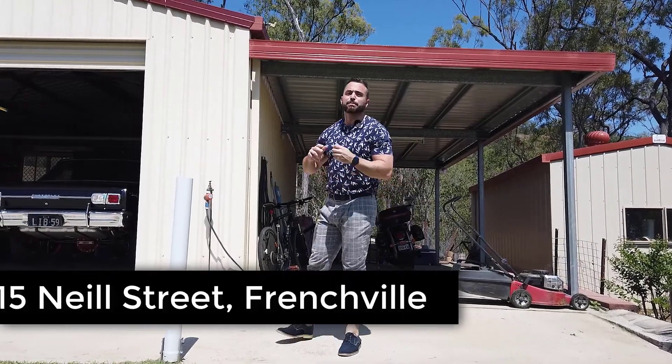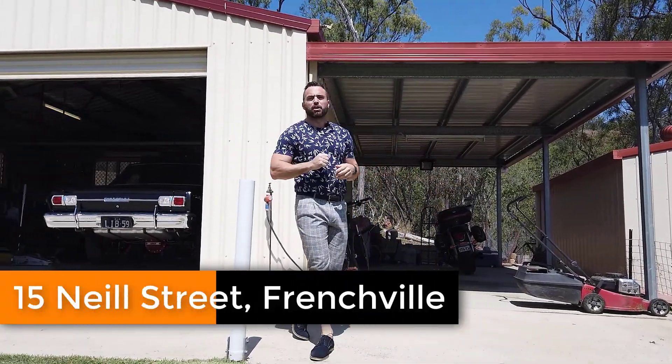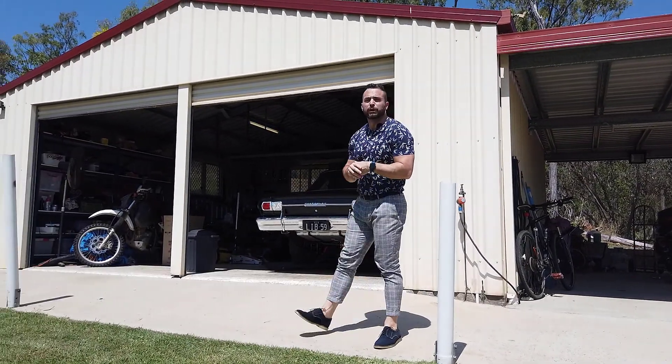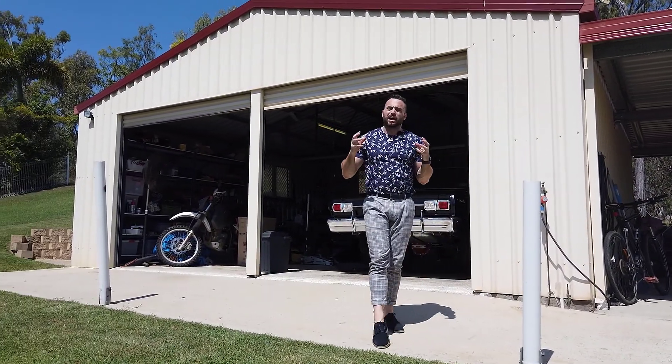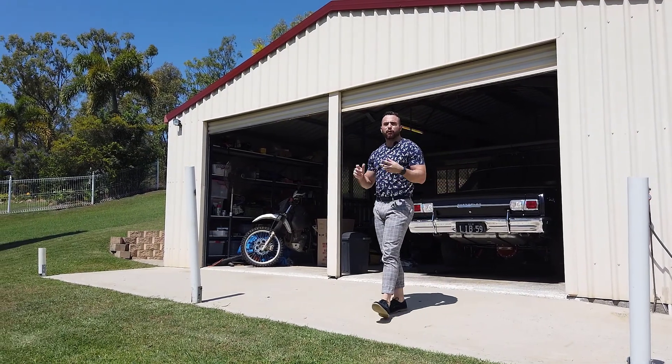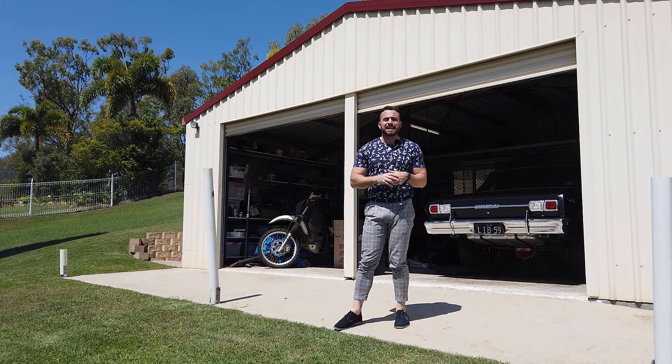15 Neal Street has many features that make it a unique home here in Frenchville. Apart from the beautiful four bedroom, two bathroom Georgian style home, this big two-bay shed behind me is set up for welding and has 15 amp power.